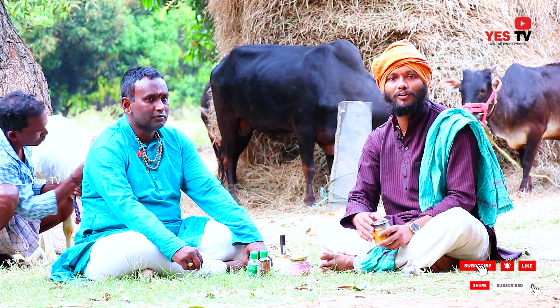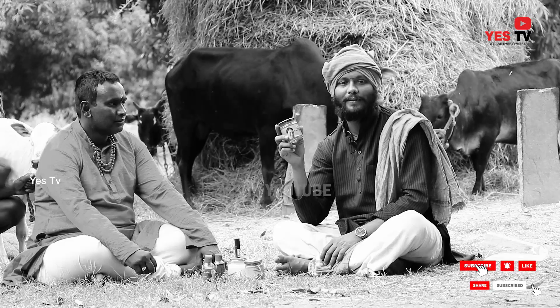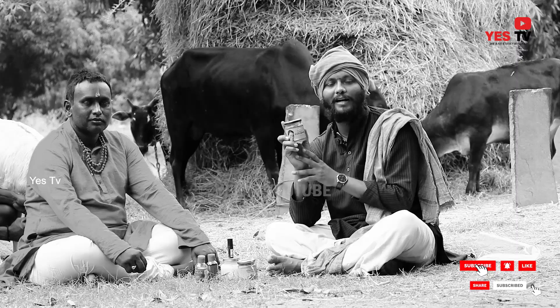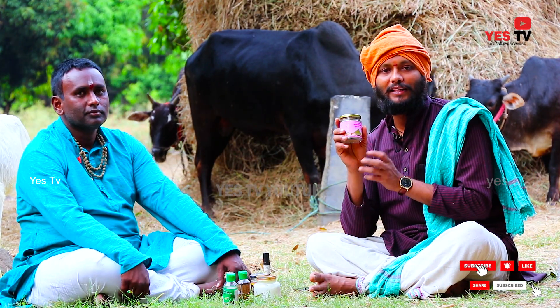I am very happy to have a good feeling. I am very happy to have a body. I am very happy to have dry skin.